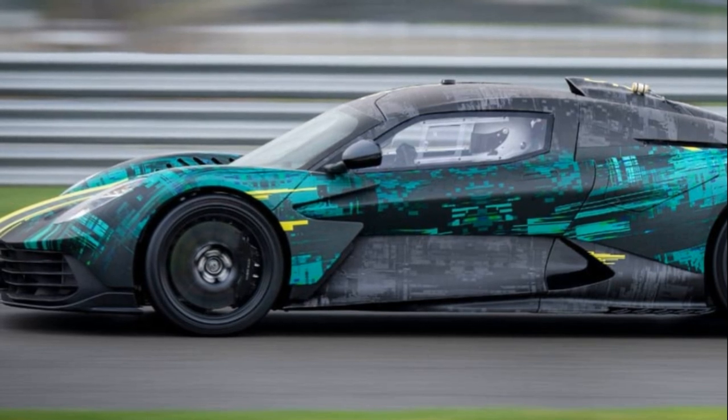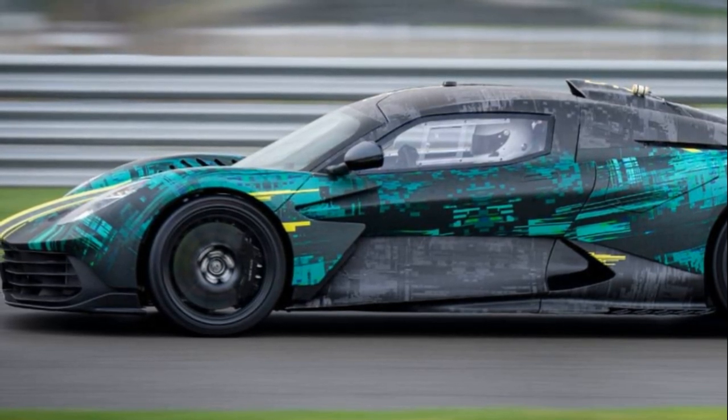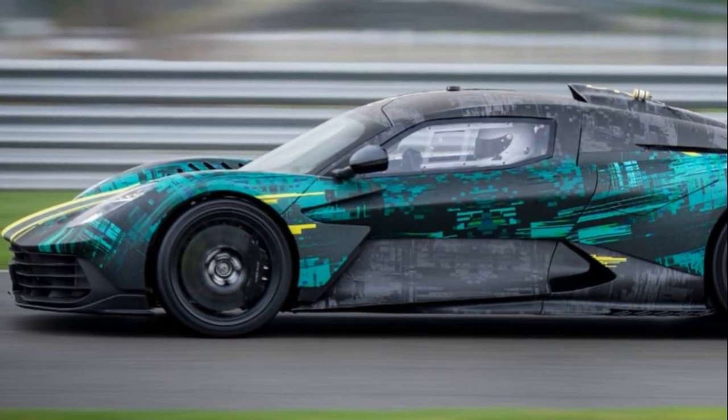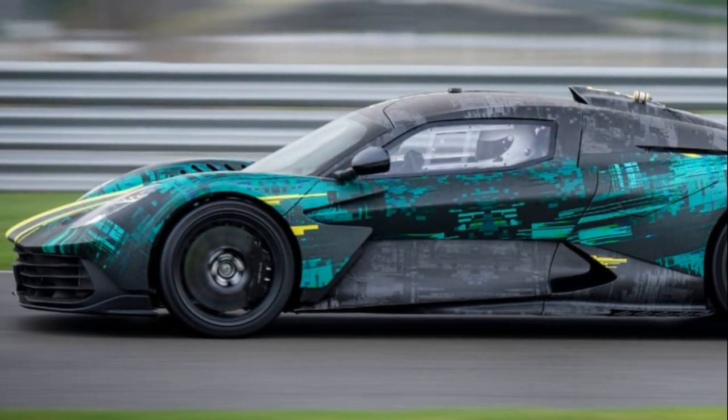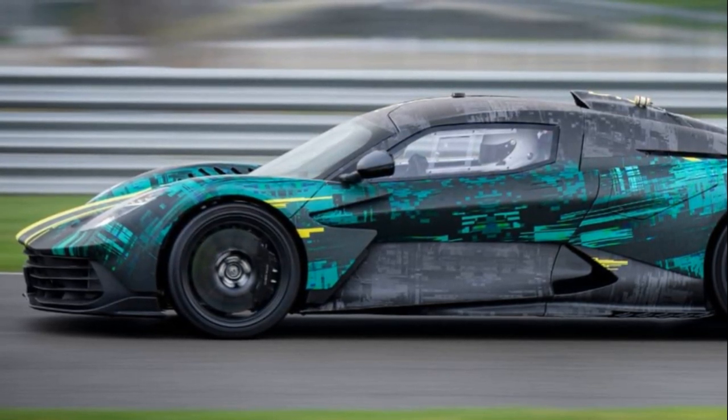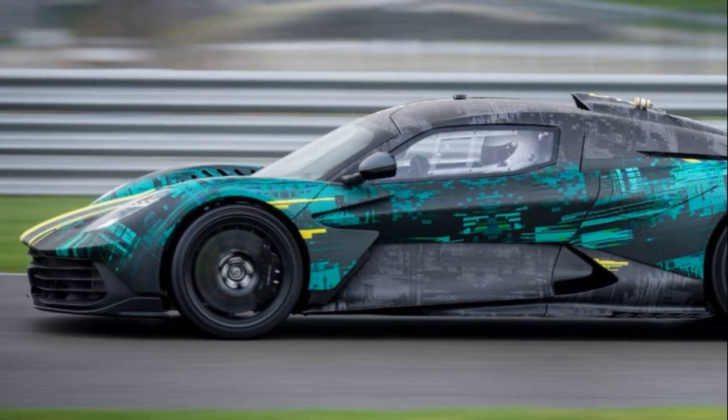Initially showcased at the Geneva Motor Show in 2019, the Valhalla, with its compelling name, is now poised to potentially enter production in 2024. The delay might be attributed to Aston Martin's concentrated efforts in bringing its larger sibling, the Valkyrie, into full-scale production until now.